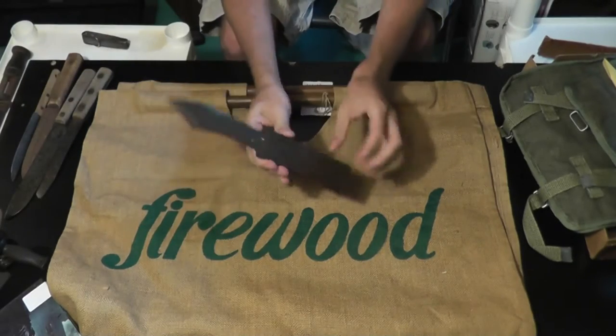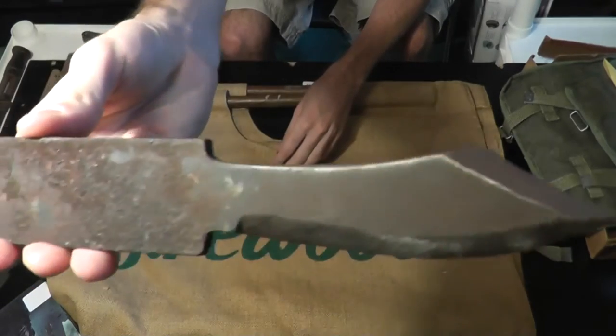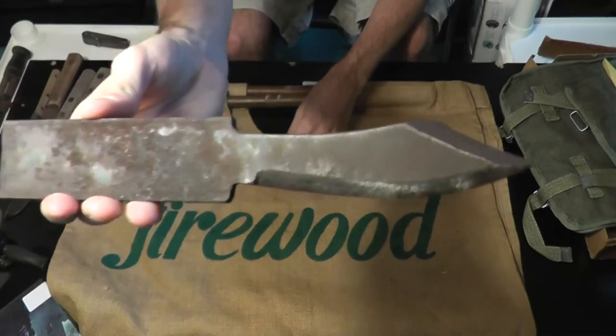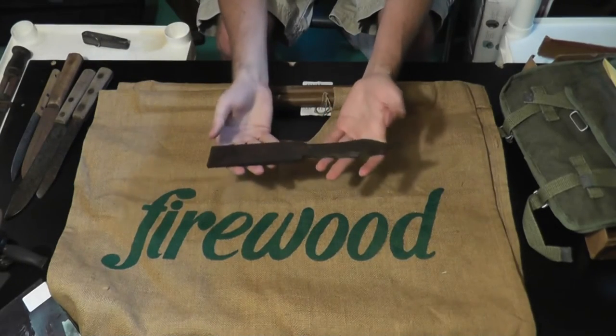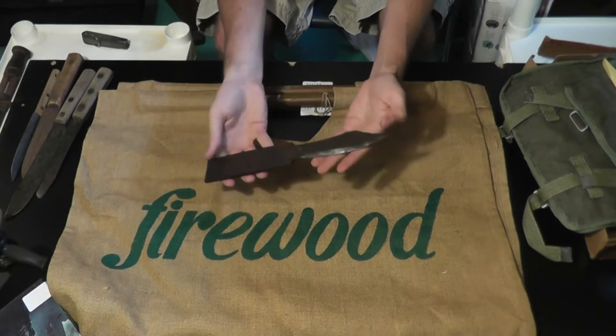I also picked up this knife that somebody was working on — it was just a bar of steel that somebody was grinding away at, kind of knife-shaped. I got that for a dollar. I should be able to make it into something. If not, I can always practice grinding on it.